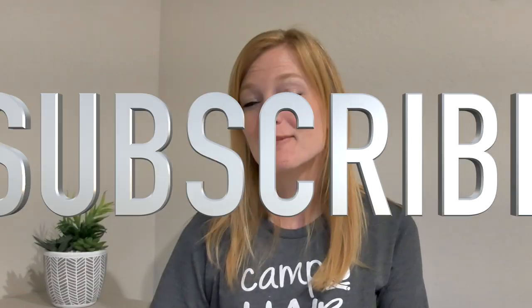Hey guys, Janet here with Radiant Wanderings. Thank you so much for joining me today. If you're new to the channel, hit that subscribe button and stay a while.